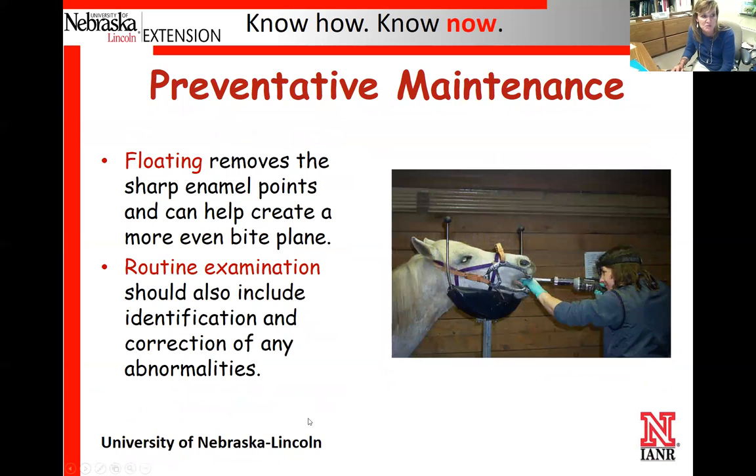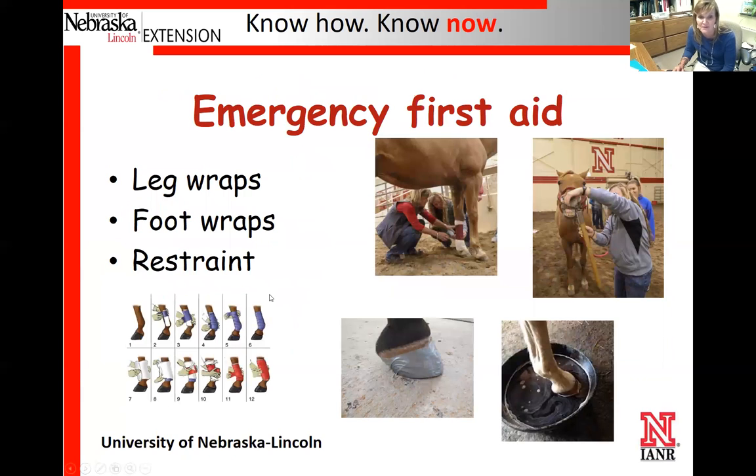For preventive maintenance, as an owner you need to have any adult horse checked at least once a year, and horses with known problems may need checks twice a year. Floating is the term for the procedure where the veterinarian anesthetizes the horse, places a mouth speculum to hold the mouth open, and rasps or files the horse's teeth. Most veterinarians now use a power float — essentially a large powered version of what a dentist uses — which is much easier on both the horse and the person performing the procedure compared to hand floats.